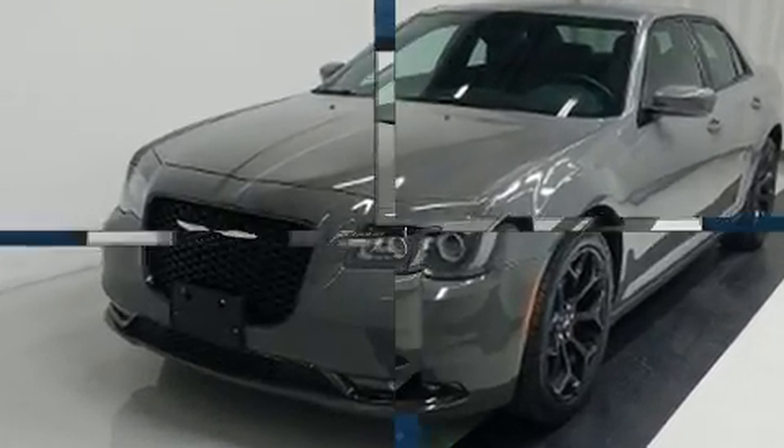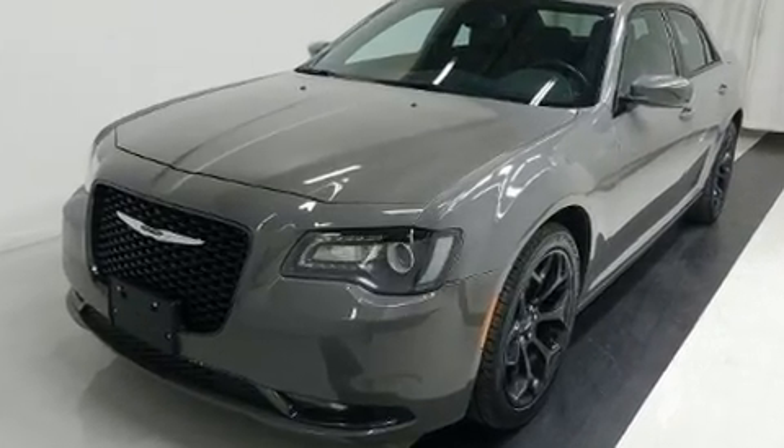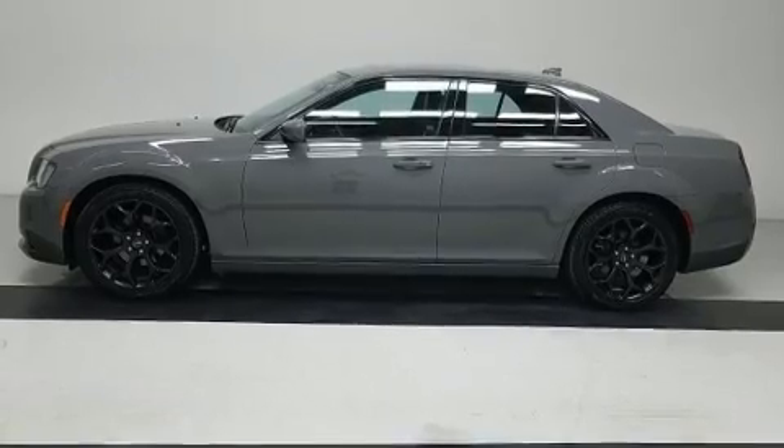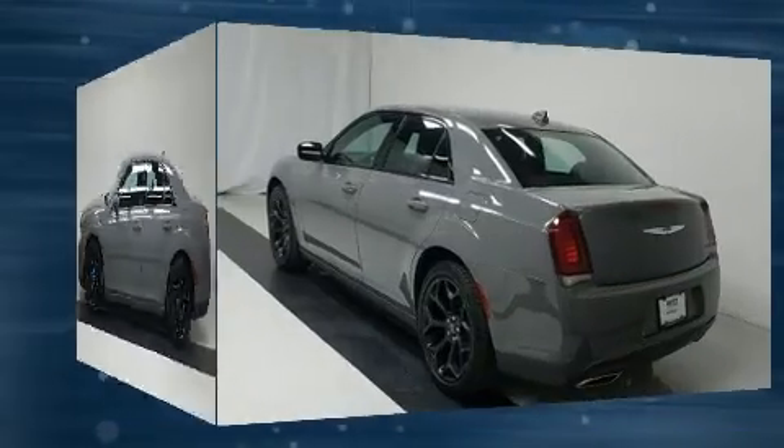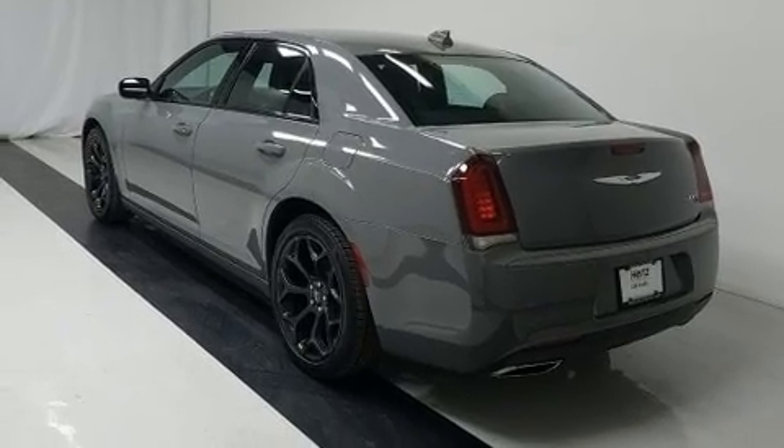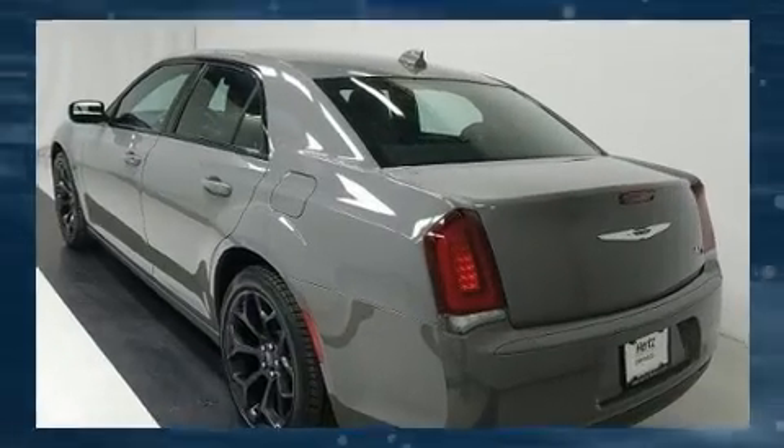Chrysler prioritized comfort and style by including front and rear reading lights, one-touch window functionality, speed-sensitive wipers, an automatic dimming rear-view mirror, front fog lights, remote keyless entry, and a split-folding rear seat.